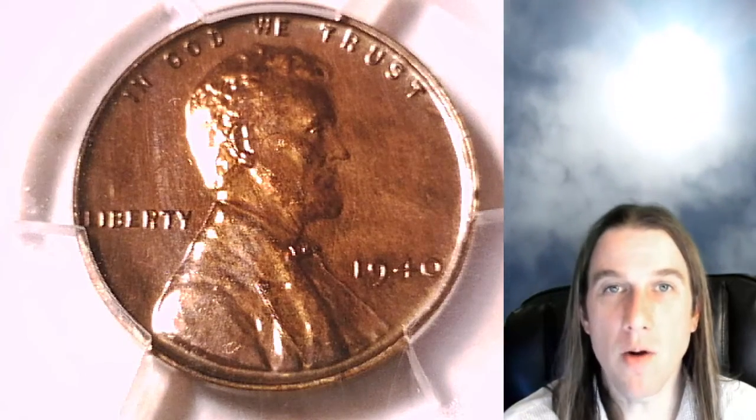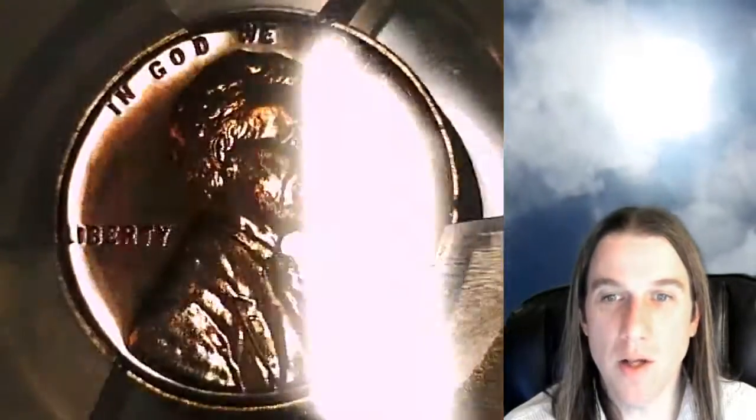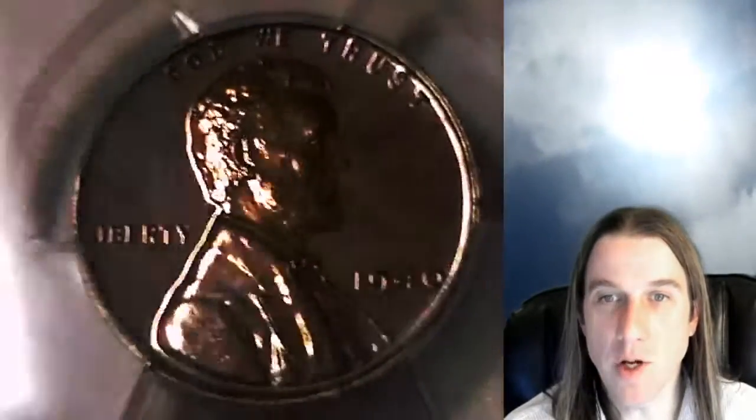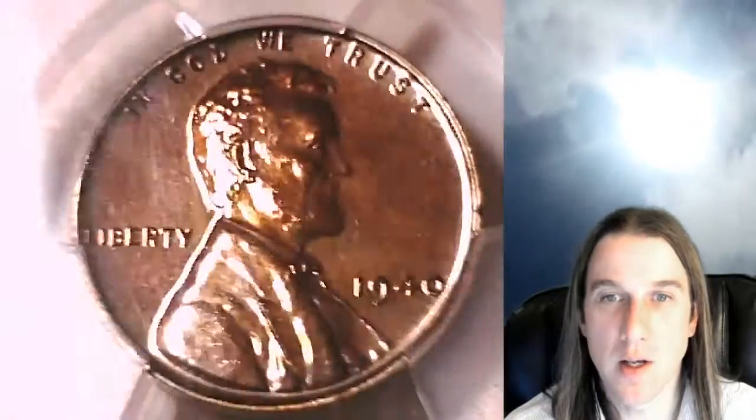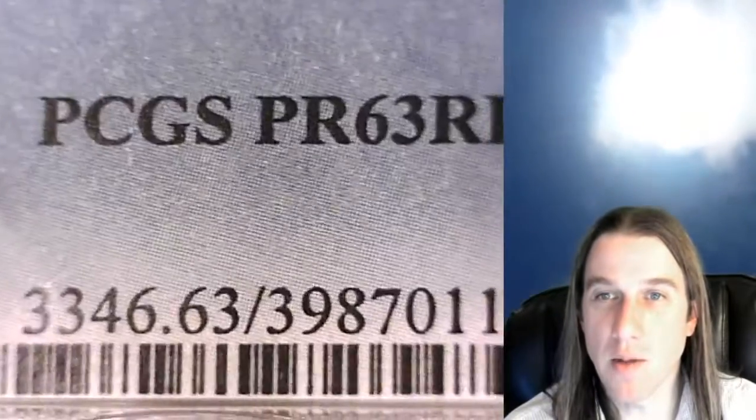Hello again everyone and welcome back to Time Travelers Coin Exchange. The next coin we're going to look at is a beautiful 1940 proof Lincoln wheat cent — a proof coin from the Philadelphia Mint. This one has been graded by PCGS and they graded it Proof 63 Red Brown.